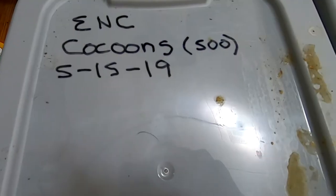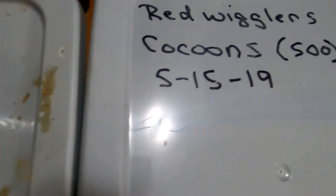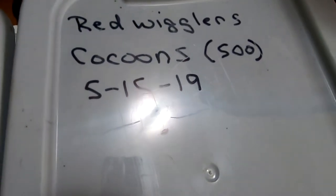Hey guys, it's Ann over at Plant Obsessed and today I'm going to look in on my cocoon-only bins. Let's take a look.